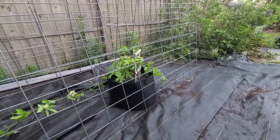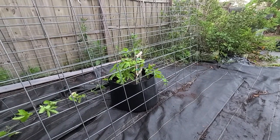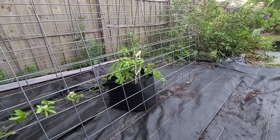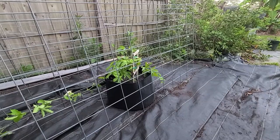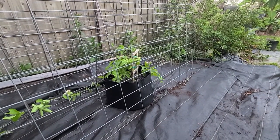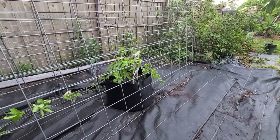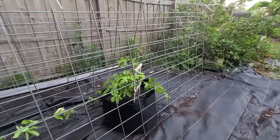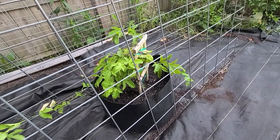We placed the pots underneath the cattle panels so the vines could go up from any direction to hook on and grow up. I'll still be able to get in there to water when I need to, and I thought doing it underneath would allow the shade of the passion vine to actually shade the plants themselves once it starts covering the cattle panel. The last thing I want to do is add some mulch around the top — that's why I didn't put soil all the way to the top of the bags, to leave room for mulch.